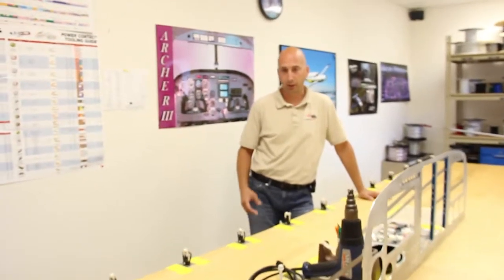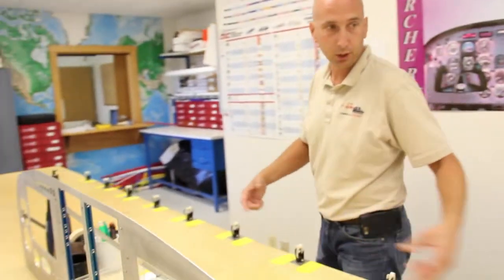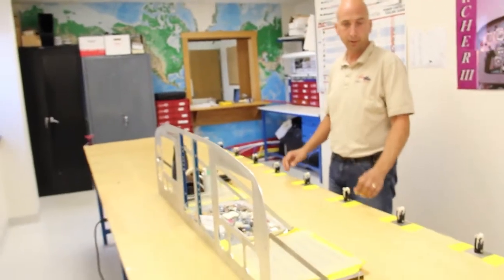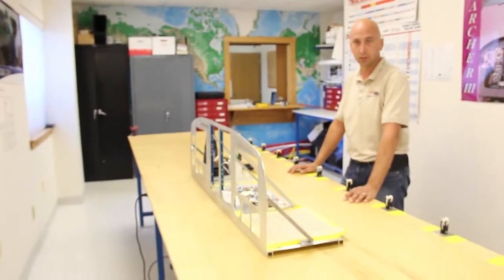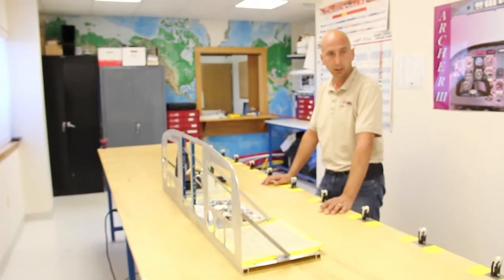In here is where we have a custom-built wiring harness fabrication bench. It's a 16-foot long bench and we can measure wiring harnesses that we need to fabricate and install in the airplanes, prefabricate them in here, and install them on the aircraft out in the hangar.